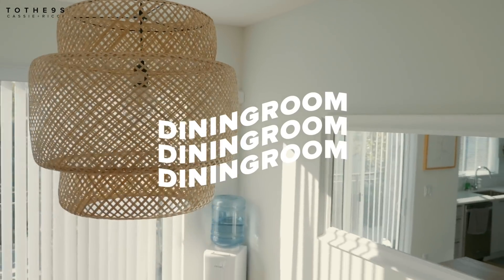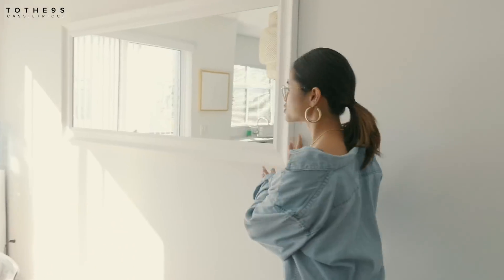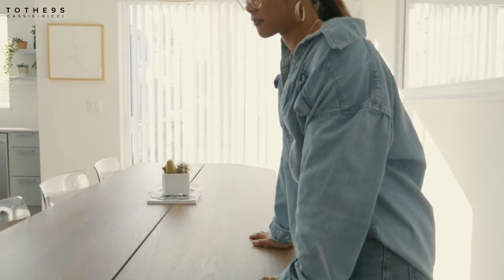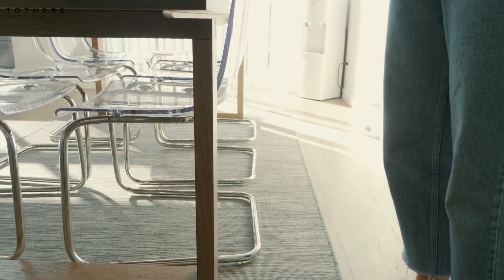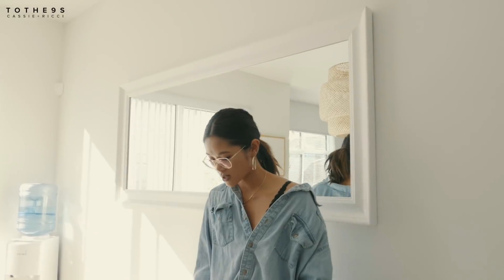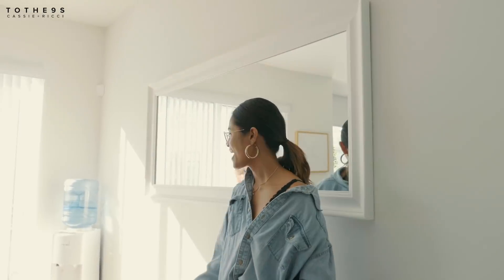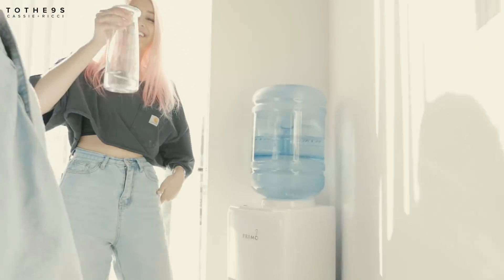Moving on to the dining area. On the wall you'll notice this really big mirror — it just adds an illusion that the place is so much bigger, more airy and spacious. Down here, this table is my favorite from Ikea. This carpet was actually supposed to be in the living room area but it was too big so we switched it. And these chairs — I'm surprised we got them. I really love them because it seems like there are no chairs, so it adds so much more space.